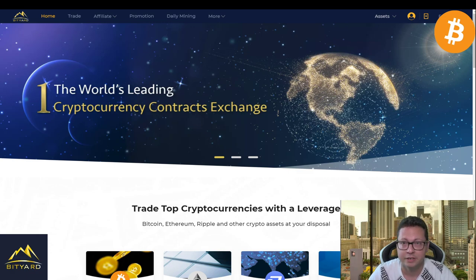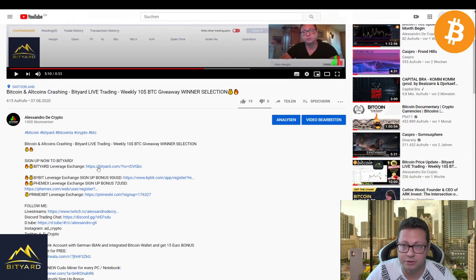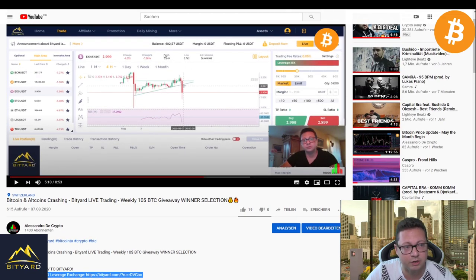Thank you for the support and for sponsoring this giveaway. Over on Bityard we can trade with Tether — all the cryptos that you want. If you're interested in trading with Tether, you can go long or short. You'll find the link down below in the video description if you want to sign up to that exchange. If you have some Tether on the sideline, feel free to join — you can get a lot of bonuses.